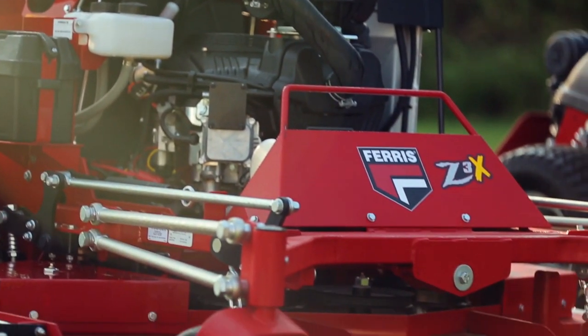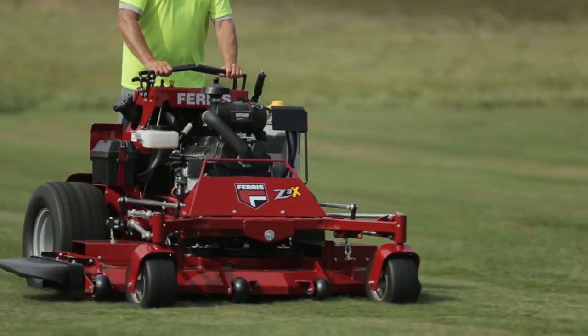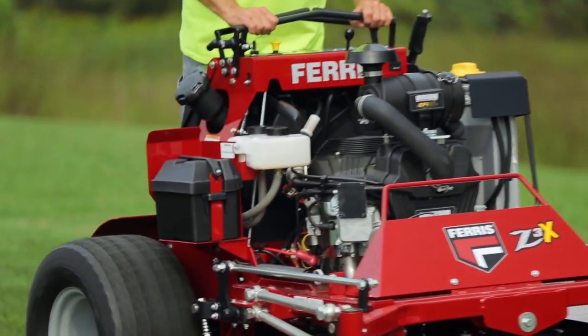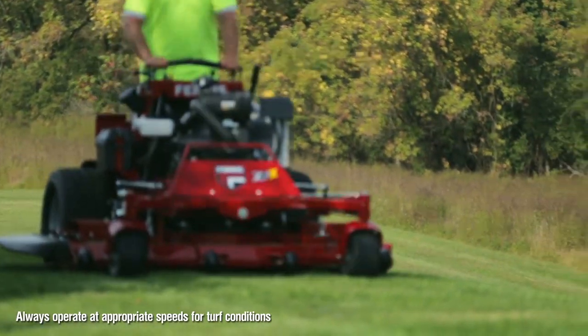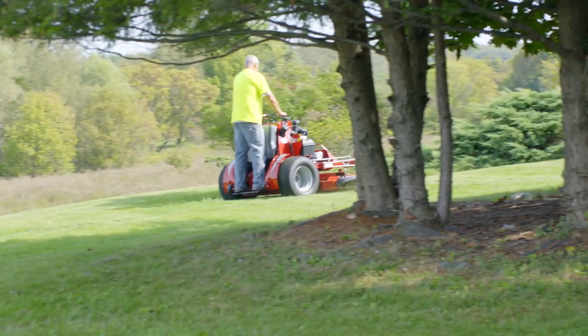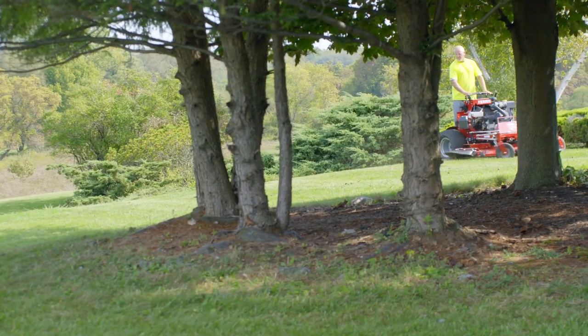The new Ferris SRS Z3X is about more than mowing grass. It's about taking on bigger tasks, like cutting your job times in a major way and eliminating unneeded downtime. Engineered to handle high mowing speeds on unpredictable terrain, this quick and stable stand-on mower lets you accelerate, stop and turn faster.